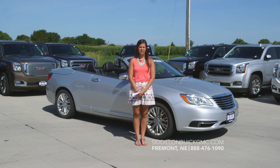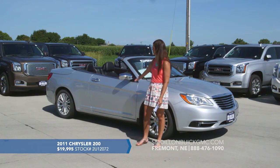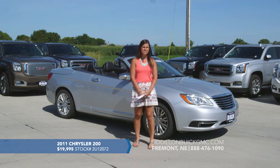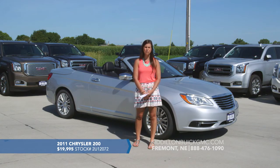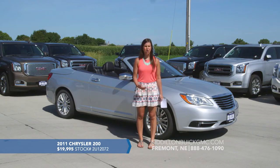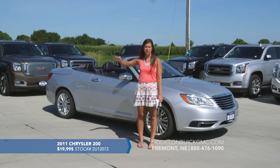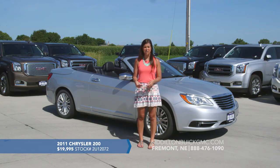Hey guys, we've got another great vehicle to show you. This is a really fun summer vehicle — a 2011 Chrysler 200 coupe, so it's got the two bigger doors. It's a four passenger vehicle with this nice silver exterior and black leather interior. It does have heated seats, and what's really neat is the convertible hard top is all automatic — just press the button inside and the whole roof goes back automatically.